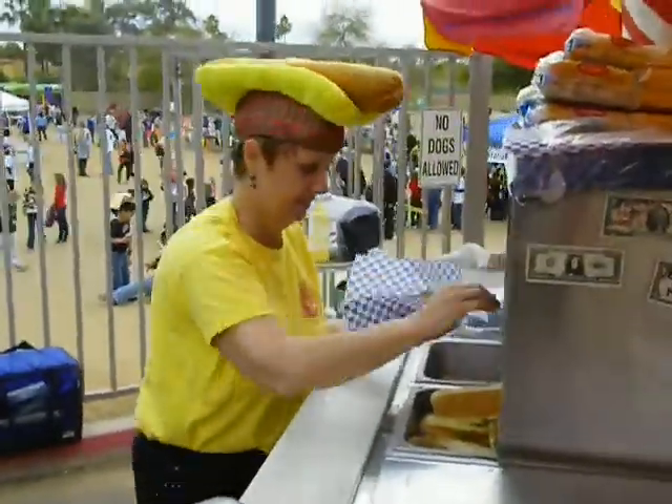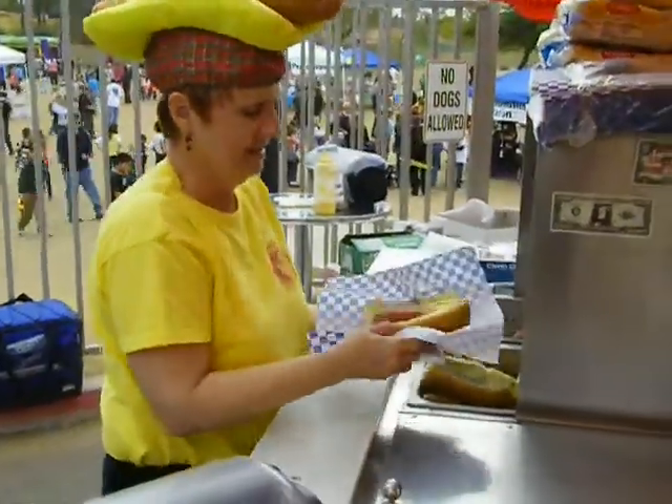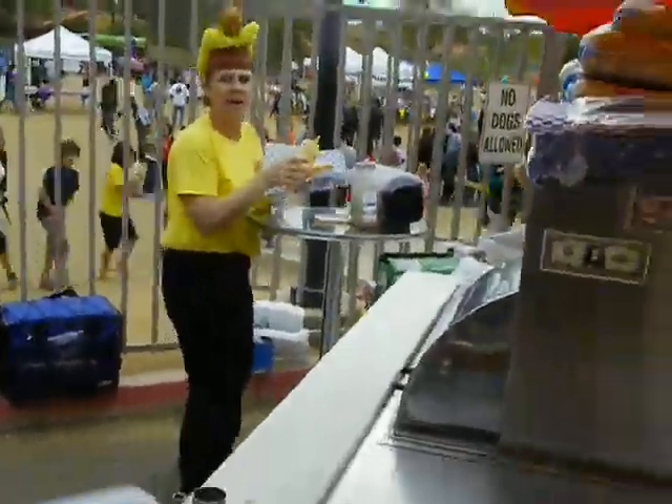We aim to please. She starts out with a fresh baked poppy seed bun and a premium Vienna beef hot dog. Right in there's a bird.